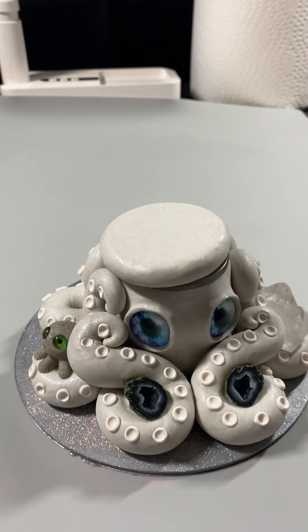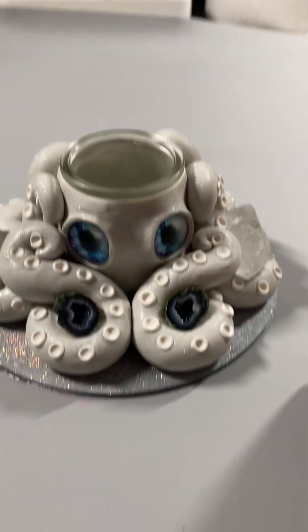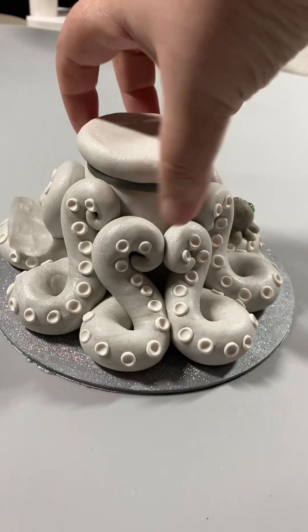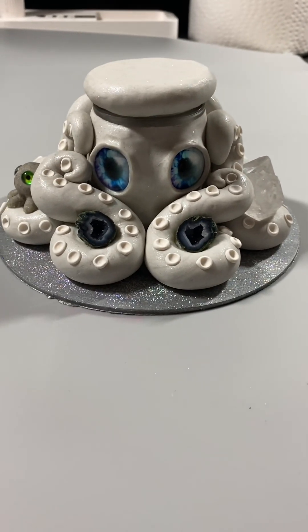All right, hold on, let me find the plastic thing. Sorry about that. Here is your custom octopus jar. Hope you like it.